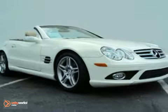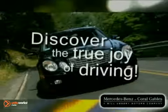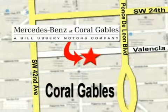Come in and take a look for yourself. Our goal is simple — to help you discover the true joy of driving. Stop on by. We're conveniently located at 272 Valencia Avenue in Coral Gables, Florida.